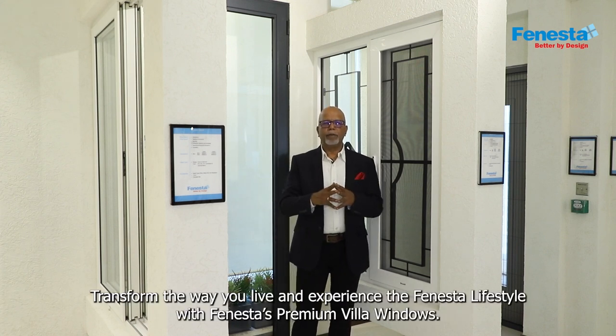Transform the way you live and experience the Fenesta lifestyle with Fenesta's premium villa windows.